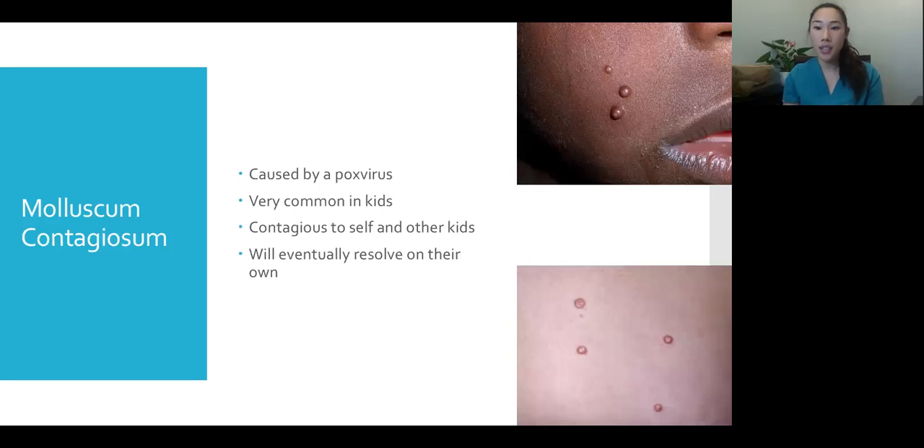This is molluscum contagiosum. Kids get this all the time, and parents are always worried seeing all these spots appearing. Some kids find them itchy or painful. Kids with eczema have a higher risk of getting molluscum. It's caused by a pox virus — they're contagious to yourself and other kids, but eventually resolve on their own as the immune system recognizes and fights them off. That's why we don't really see them in adults; unless someone has an immune deficiency, they were probably already exposed as a child and have the antibodies.